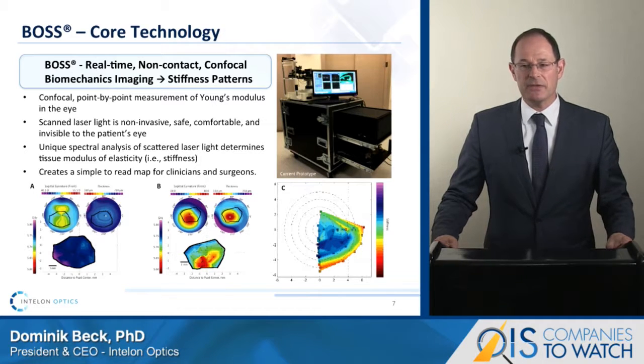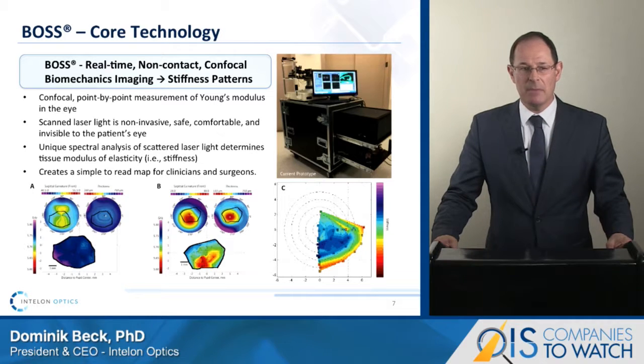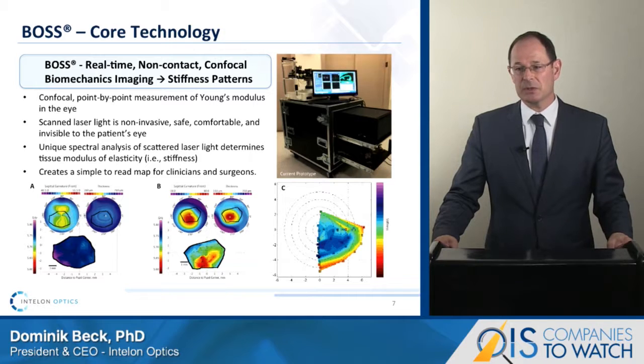We are interested in the spectral shift that occurs, which is directly correlated to the modulus of elasticity at that point. By mapping the region of interest, we generate stiffness maps in two and three dimensions. The current mobile prototype is shown on the top right, with typical stiffness maps on the bottom. The bottom left image shows a normal eye with topography and pachymetry on the top and the corresponding BOSS stiffness map on the bottom. In the middle, we show an eye with advanced keratoconus with topography and pachymetry on the top and the corresponding BOSS stiffness map on the bottom. At the bottom right, you see a stiffness map of a corneal segment measured with BOSS showing expressed heterogeneity between the peripheral and the central areas.